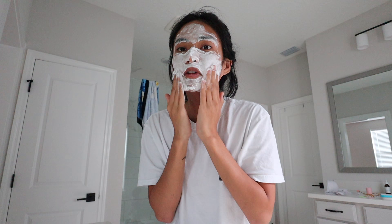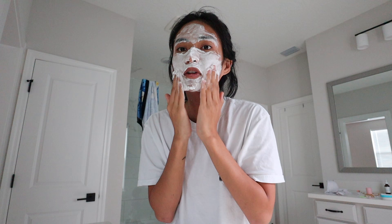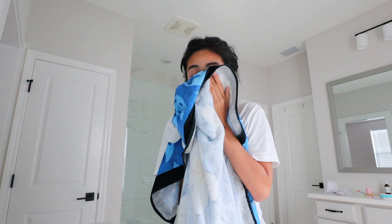Look at this — I love this. I love the foaming cleansers. I used to not like them. Anyways, I'm going to pat my face dry.